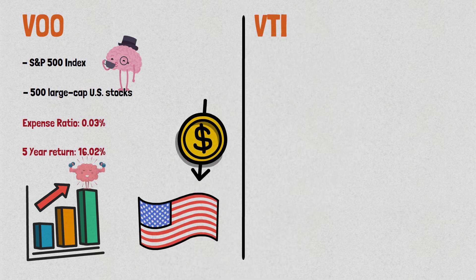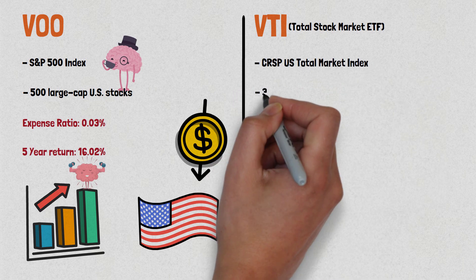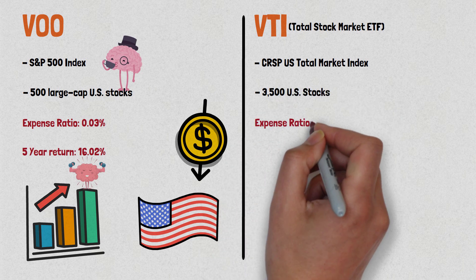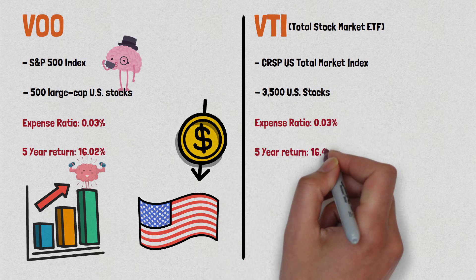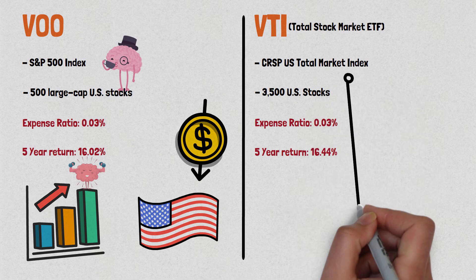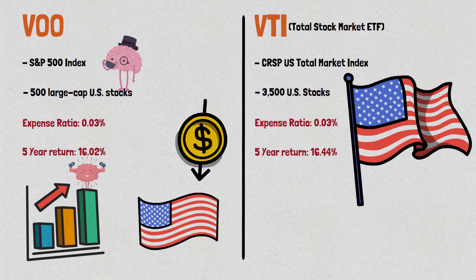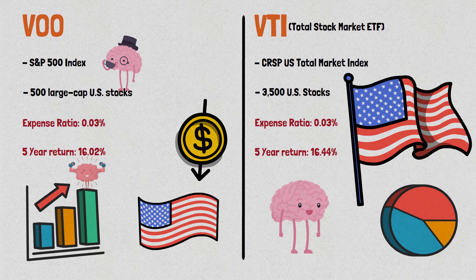Next up is VTI, the Vanguard Total Stock Market ETF. This ETF tracks the performance of the CRSP U.S. Total Market Index, which includes more than 3,500 U.S. stocks. VTI has a low expense ratio of 0.03% and has a 5-year return of 16.44%. It's a great choice for investors who want exposure to the entire U.S. stock market rather than just large cap stocks. VTI is also a popular choice for investors who want to diversify their portfolio with a broad range of U.S. stocks.